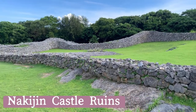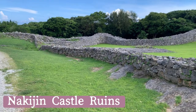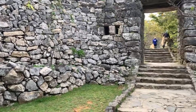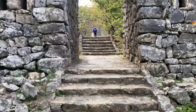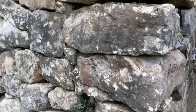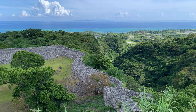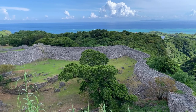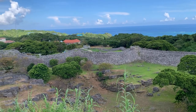The first place to show you is Nakijin Castle Ruins. It's one of the 5 castles registered as a world heritage site in Okinawa. In the 14th century, Okinawa was divided into three kingdoms. The northern region was ruled by Hokuzan, the central region by Chuzan, and the southern region by Nanzan. Based here at Nakijin Castle, King Hokuzan ruled northern Okinawa and traded with China. The king must have been looking at this beautiful scenery at that time.